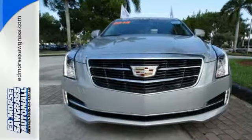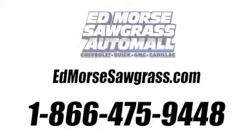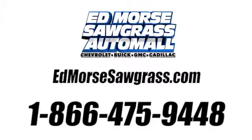Come on in and see it today. Call us today at 1-866-475-9448. For value and for service, it's Ed Morse.